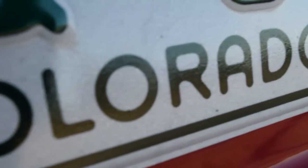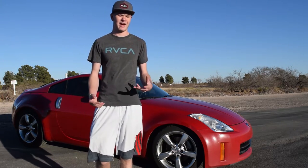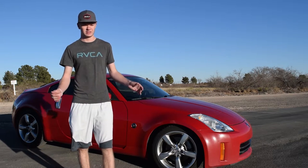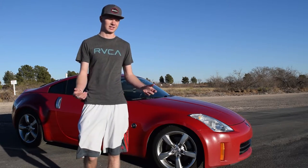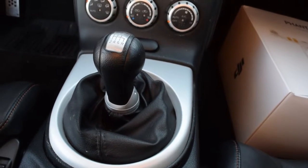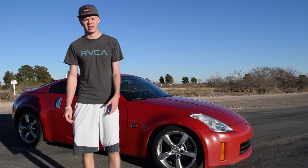I had never driven a manual car before. When we got there he asked if I wanted to take it on a test drive, and I told him I do not know how to drive manual. He was like, 'Just jump in, we'll just test it down the road.' I killed it three times before I even got it to move. All my buddies were sitting there laughing at me. It was super embarrassing, but I drove it up and down the road a little bit and I loved the car.